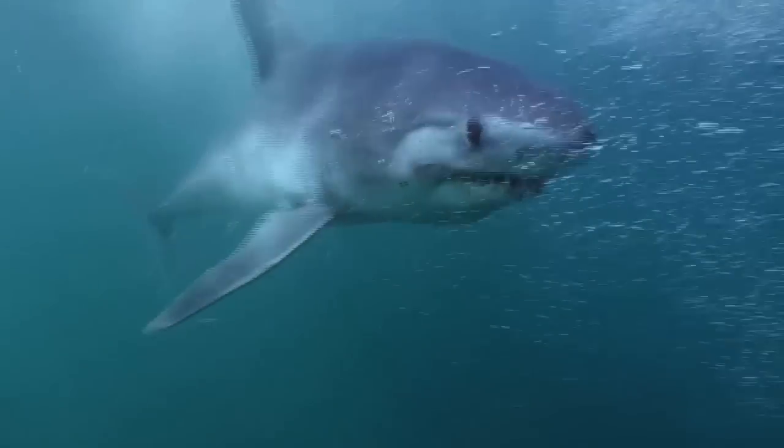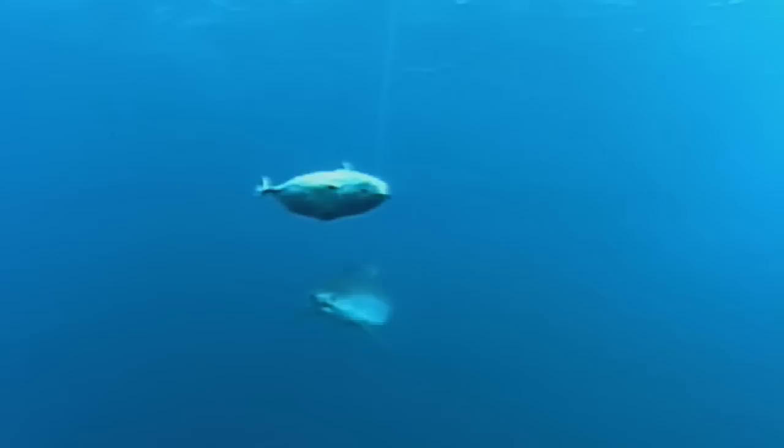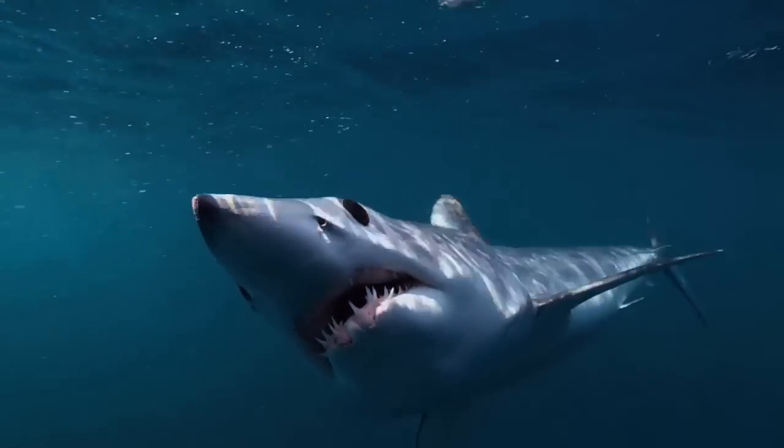No other shark can match the shortfin mako for pure pace. At speeds of up to 60 miles per hour, this toothy torpedo is the Usain Bolt of the underwater world. The fastest shark in the sea.